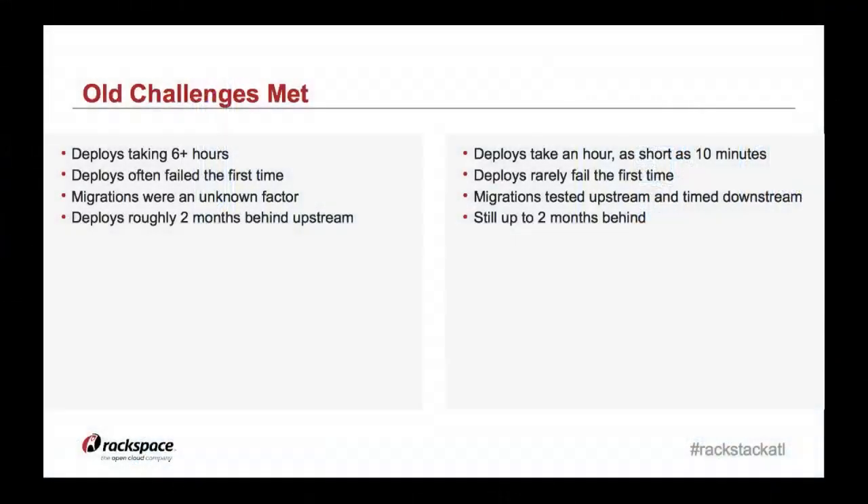Now I'm happy to report that we've met at least some of those challenges. The last couple of deployments, my team and I haven't had to be awake at 2 a.m. — it's been engineers and admins on third shift. We can now do deployments consistently within an hour, with around 30 minutes of impacting downtime depending on the database migration. We can do a deploy to even our largest region, such as the Chicago Data Center, in as little as ten minutes.